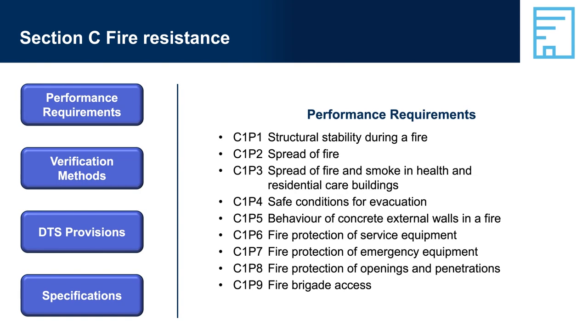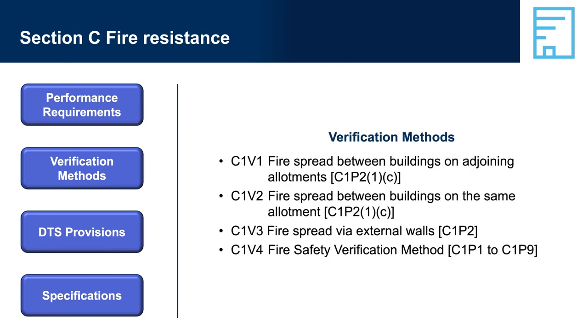All the performance requirements for Section C are at the front of the section. There are nine in total, and their names pretty well define what they are about. Section C also describes four verification methods, which may be used as performance solutions to assess compliance with part or all of the performance requirements of Section C.